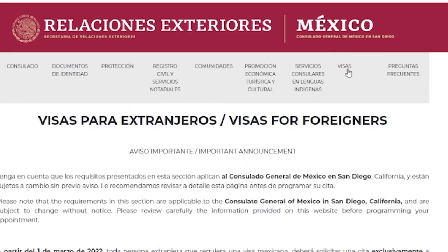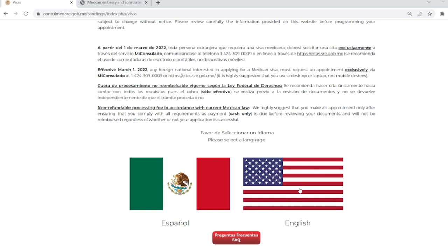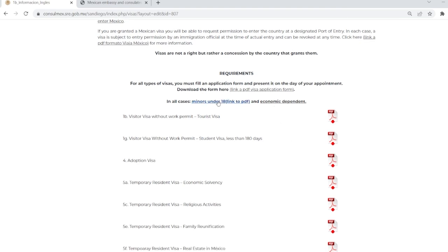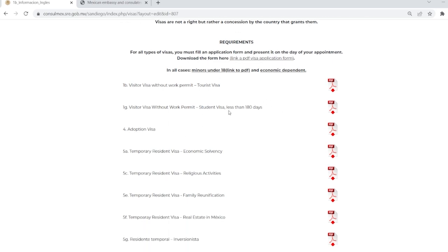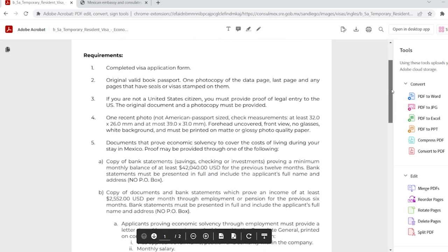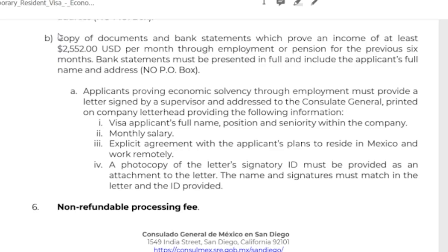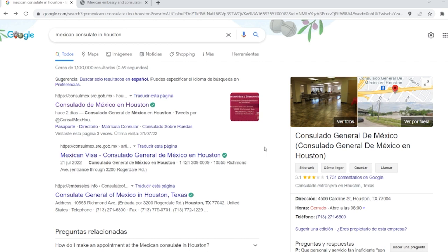We have the San Diego site pulled up. Right up here on top, look for 'Visas.' Some consulate sites will have options for English and Spanish; some won't, but you can use a translator in Chrome. San Diego does have an English option. As you scroll down, San Diego is one of the better consulates for information. You'll see adoption visas, temporary resident visas for different reasons, and the one we're talking about today is for economic solvency. You can click on the PDF and it will have all of the requirements. You can see that one of the ways to qualify is to have bank statements proving an income of at least $2,252 per month through employment or pension for the previous six months.